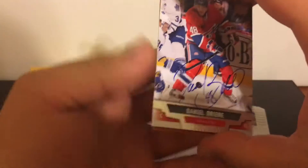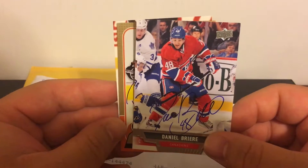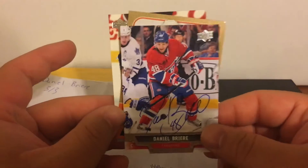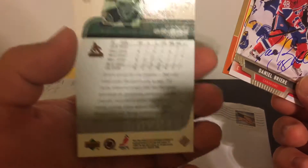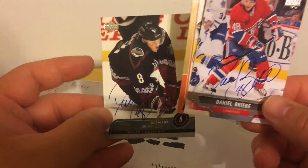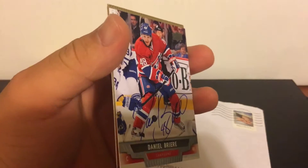We'll start off with the TTM. I got three of three back from Daniel Briere. I have a Canadiens card, a Flyers card, and this one — I believe this is from his earlier days when he was with the Coyotes.